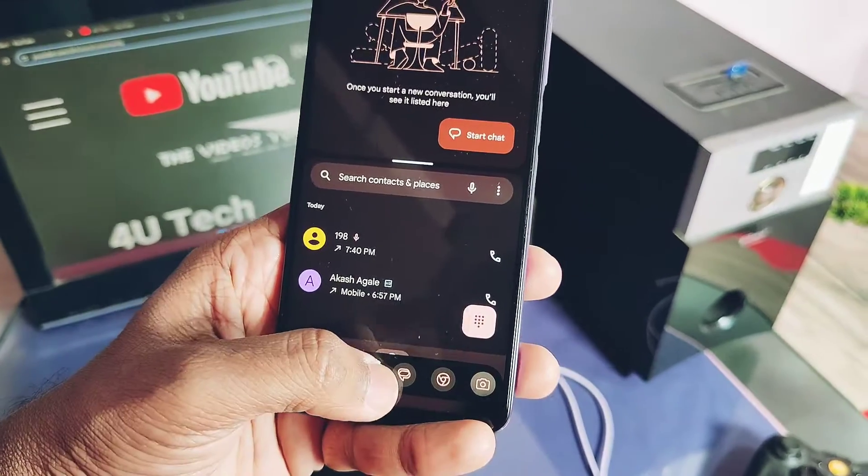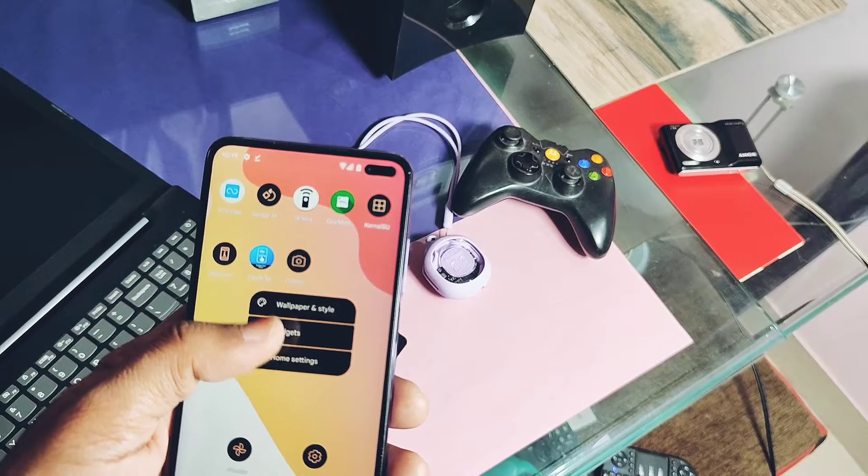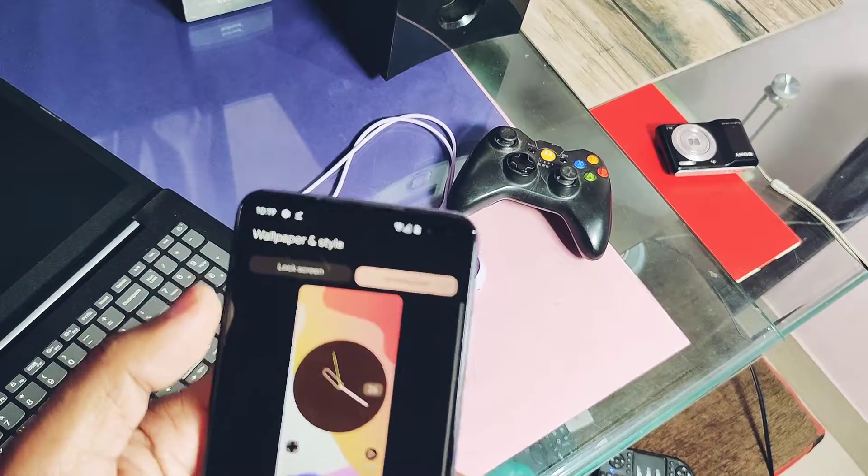Now let's take an overview of all the Android 14 features added by Google in Android 14. They are self-explanatory here, so just take a look.